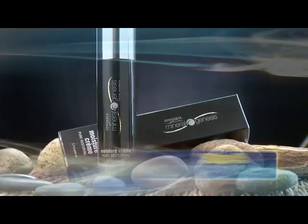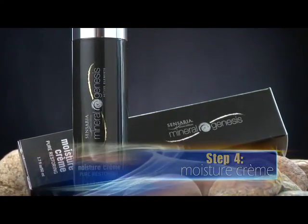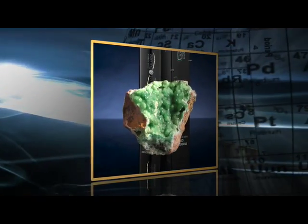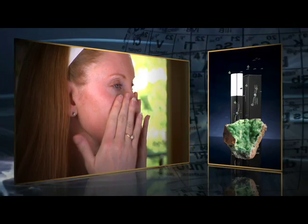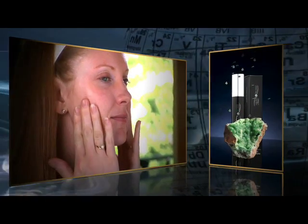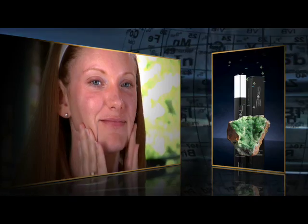Step four: Mineral Genesis Pure Restoring Moisture Cream. I love the moisture cream — I tend to have drier skin, and I've never had a moisturizer that worked so well. Smithsonite is the active element in Sensaria's Mineral Genesis Pure Restoring Moisture Cream. It helps shield your skin from the sun's damaging rays as it slows the aging process. The result: improved elasticity, vitality, and color.